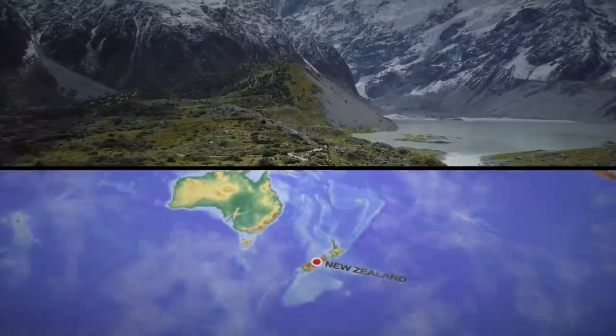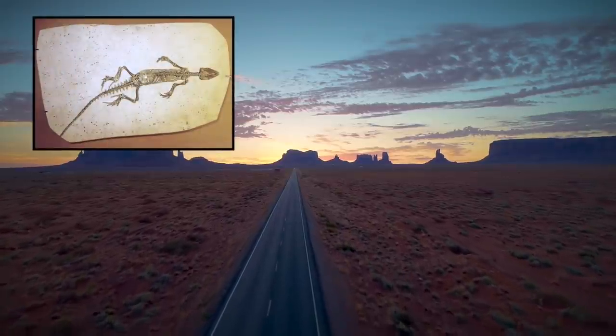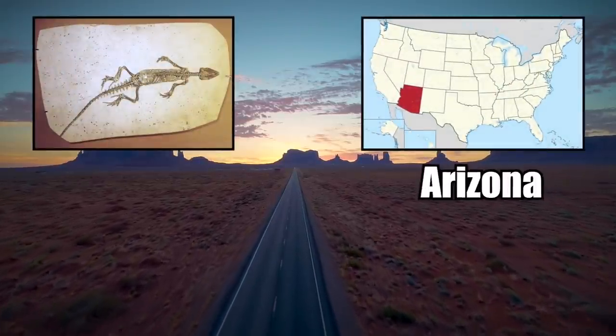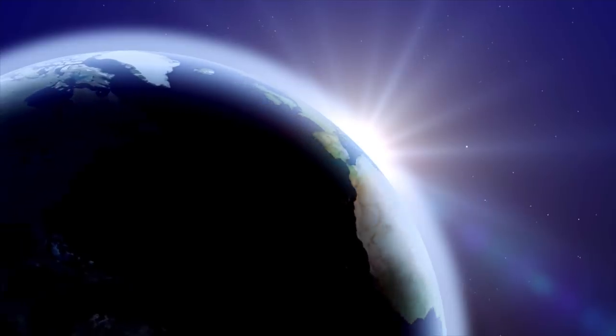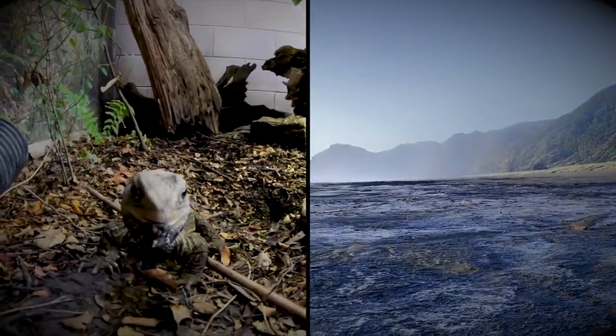These days the Tuatara can only be found in New Zealand, but fossils have been discovered all the way on the other side of the world in Arizona. The creature probably once lived across huge parts of the Earth, and now has a tiny habitat on an island at the bottom of the world.